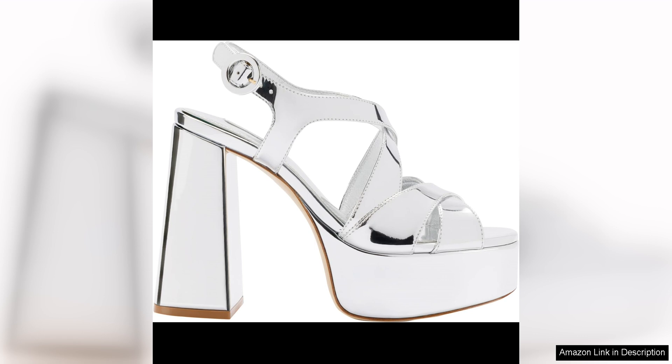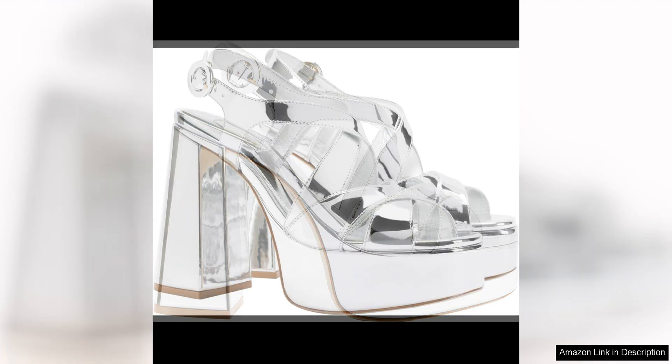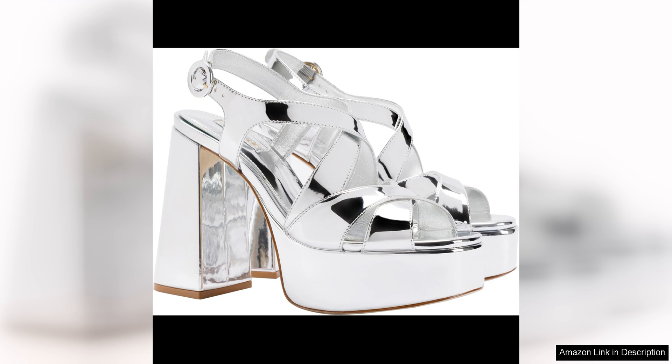The leather upper is soft and high quality, ensuring durability and comfort throughout the day. One of the standout features of the B sandal is the adjustable ankle strap. This allows for a customised fit, ensuring that your feet stay secure and supported no matter where the day takes you.